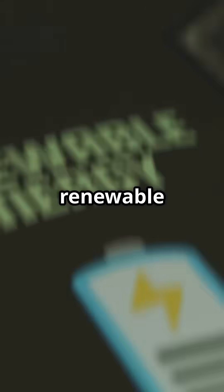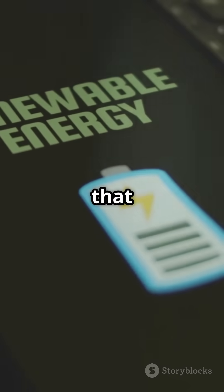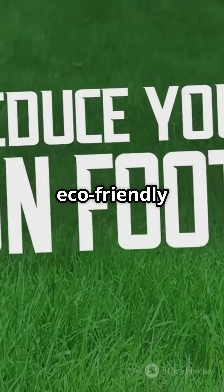Want to learn more about how you can support renewable energy? Hit that like button and subscribe for more eco-friendly tips.